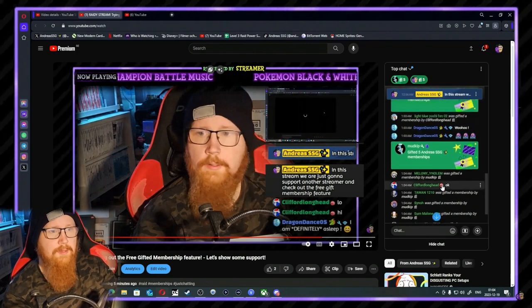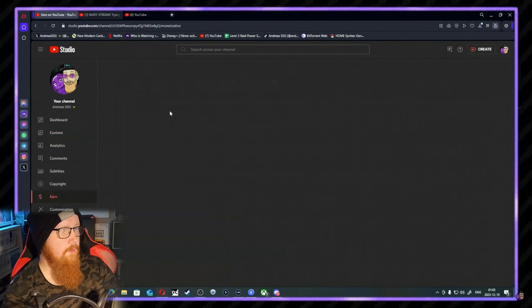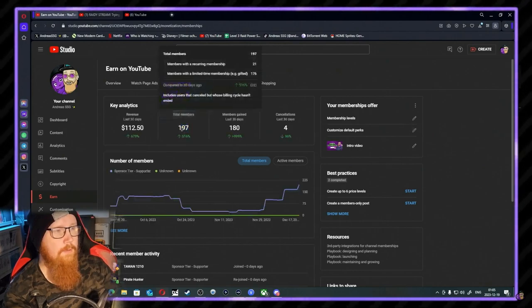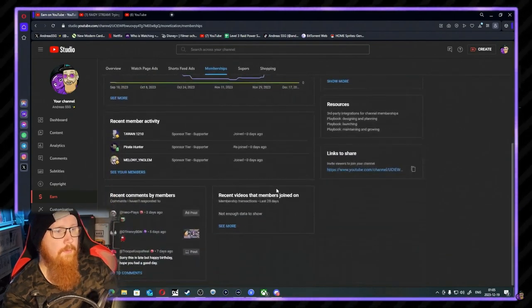The membership tab looks fine. Currently with the total, we are at 207 — now 208, thanks to Clifford as well. Thanks to all the gifted memberships, it's so cool that there have been so many gifted.